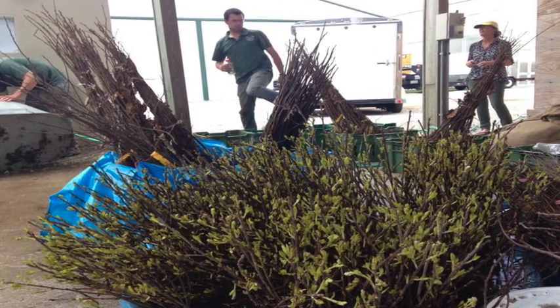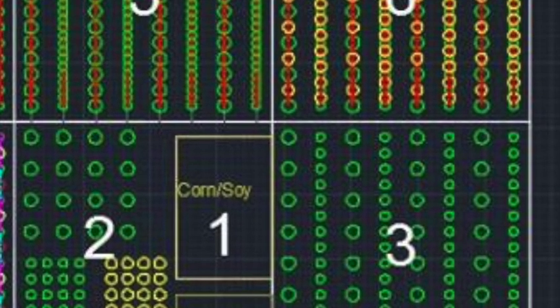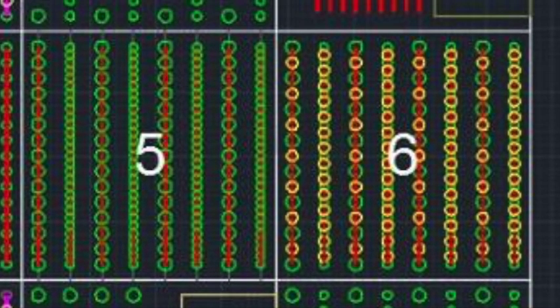In the new research site, which is about 30 acres, we have somewhere near 12,000 trees or shrubs. There are seven treatments that range from very simple polycultures to some complex ones that could be a good substitute for CRP, with up to nine species in them.